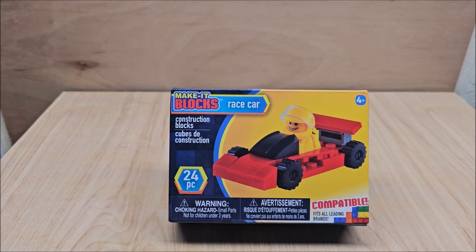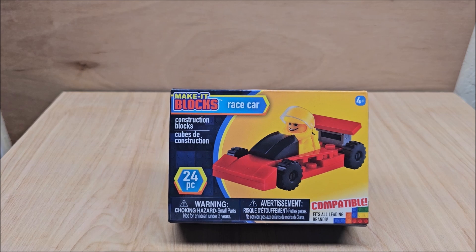It does stay compatible with all leading brands, which means Legos, or at this point, Mega Blocks is pretty much a leading brand as well.